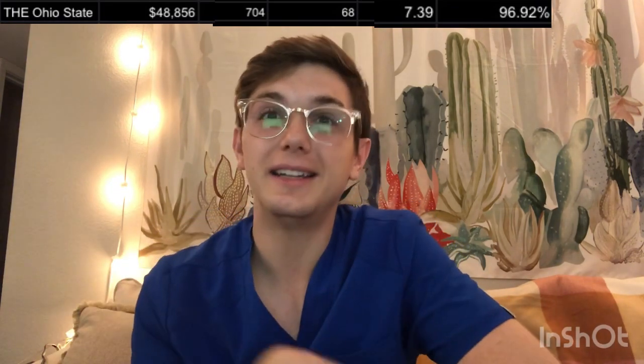Ohio State University: tuition of about $48,856. The combined GPA and OAT is about 704. Class size is about 68. Competitive score of 7.39. And the pass rate of about 96.92%. Northeastern State University in Oklahoma: tuition of about $39,000 a year. GPA and OAT is about 689. Class size is the smallest at 28 students. Competitive score of about 8.62. And a pass rate of 92%.